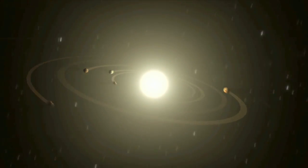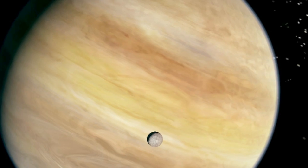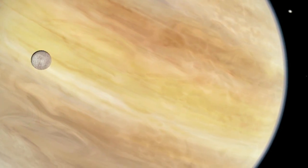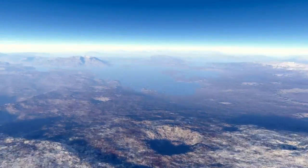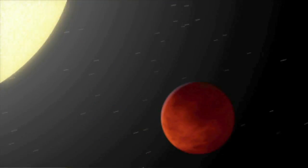The planets orbit close to their host stars and range in size from 1.5 times the radius of Earth to larger than Jupiter. Further observations will determine which of these newly discovered exoplanets are rocky like Earth, and which have thick, gaseous atmospheres like Neptune.